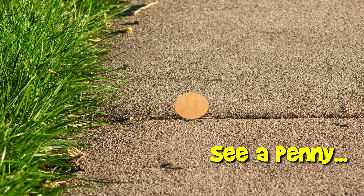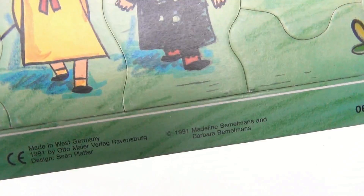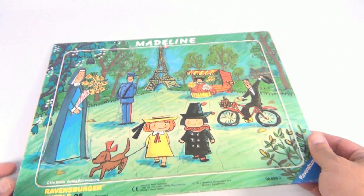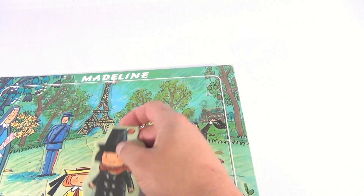You are now watching a Lucky Penny Shop product feature. Hey there, it's Lucky Penny Shop, and it's a Ravensburger puzzle — very cool — from 1991. I consider that pretty old, maybe not 100% vintage but close. It's a 25-piece puzzle and it's Madeline. Look at her, so cute!